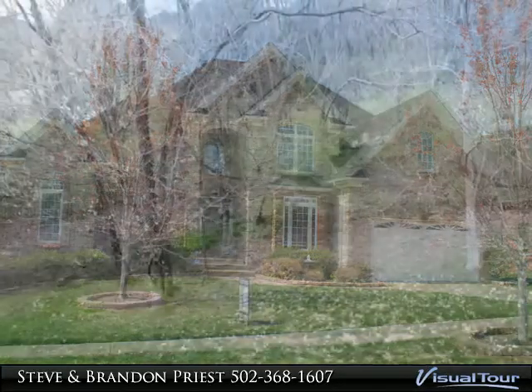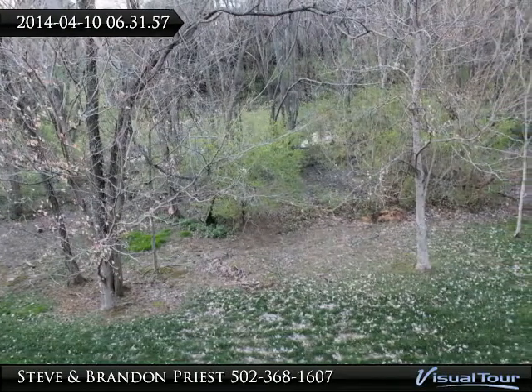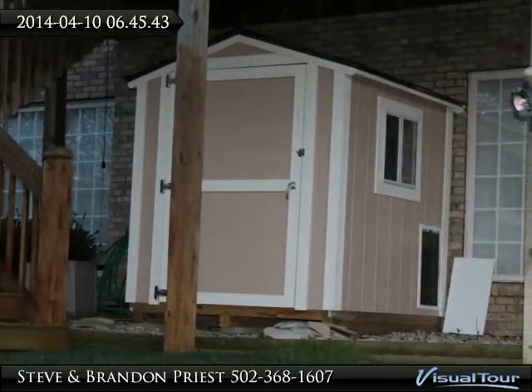Hardwood floors, iron spindles, fabulous deck and patio — and in the butler's pantry, you have to see the private open space that backs up to this home.